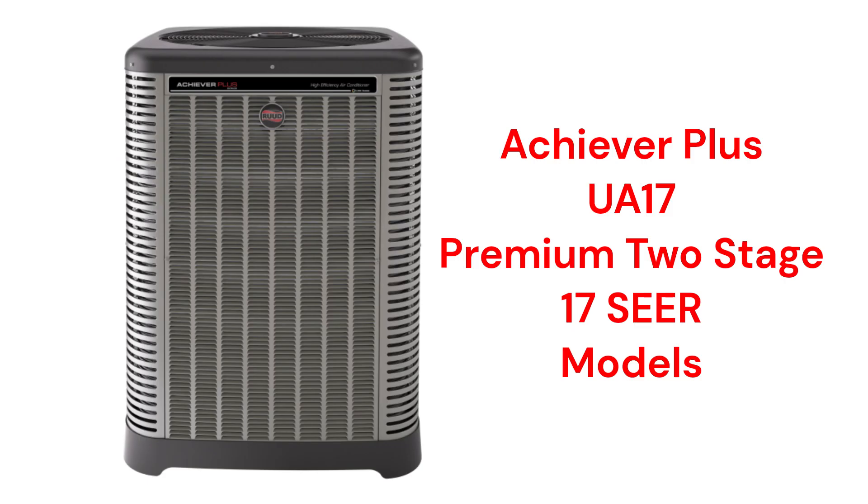The Achiever Plus Series UA-17 models are premium air conditioners with two-stage compressors and the ability to communicate with other parts of the home's HVAC systems to maximize comfort and efficiency. They have an efficiency rating of only 17 SEER and are relatively loud during operation, with a sound level roughly equivalent to a washing machine. They offer an optional compressor sound blanket to help with noise control, but it is standard on many of the other brands.